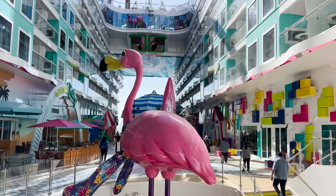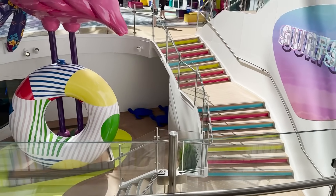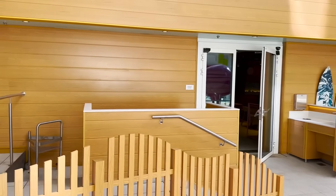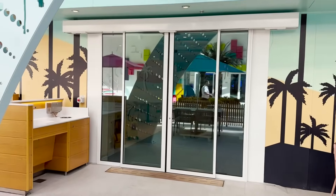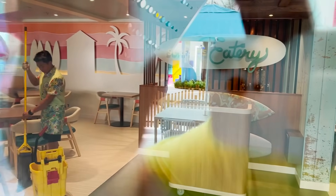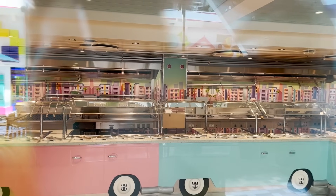Surfside is a brand new neighborhood for Icon of the Seas, essentially replacing the Boardwalk on Oasis class ships — similar vibes but very different and unique. Coming out we see tables, chairs, and fun statues throughout. The main dining establishment here is Surfside Eatery, functioning as a second buffet. It's included with your cruise fare — grab food inside or dine outside. It's set up buffet style with clever food service stations designed like mini buses.